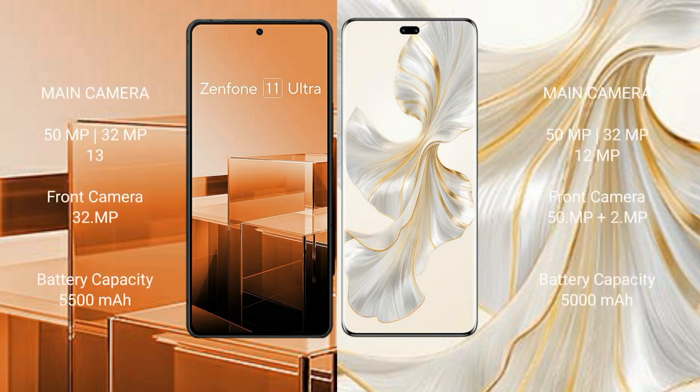The Asus Zenfone 11 Ultra features a rear triple camera setup with 15MP, 32MP, and 13MP sensors, and a 32MP front camera.